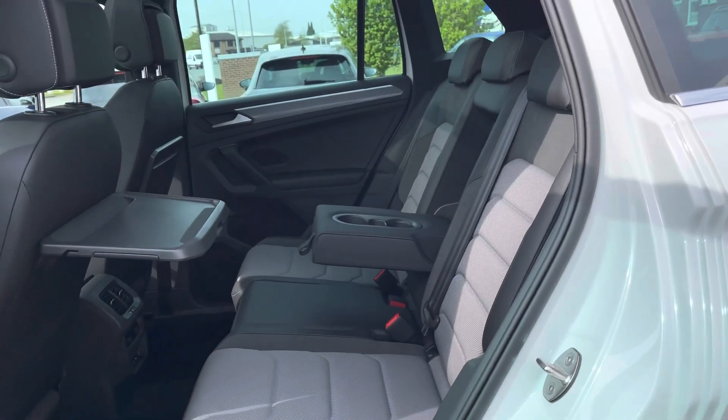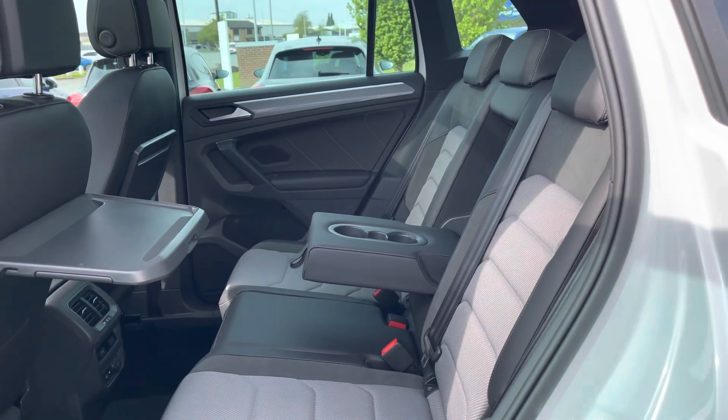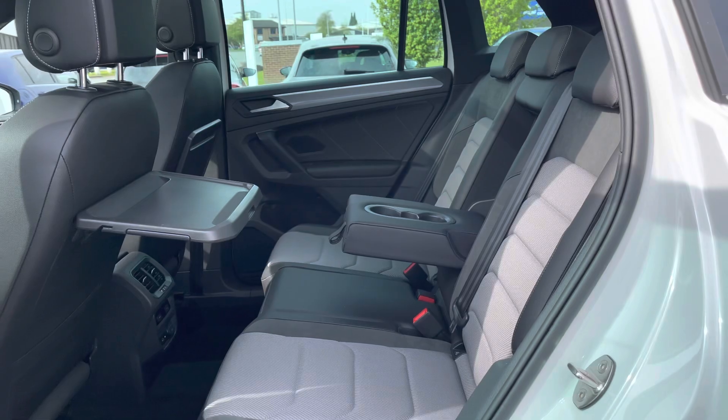Taking a look at the rear interior, we have optional raised cloth upholstery with isofix points fitted into the outer rear seats, access to the climate controls, and pull-out plastic trays.